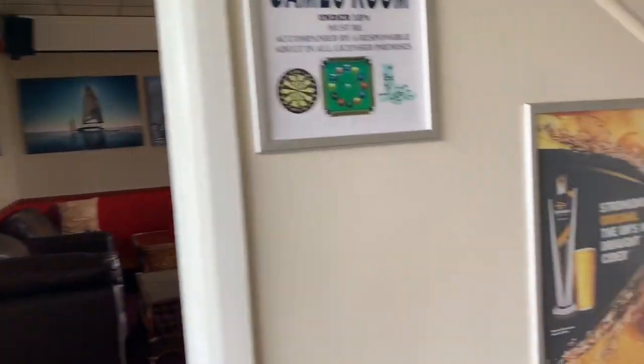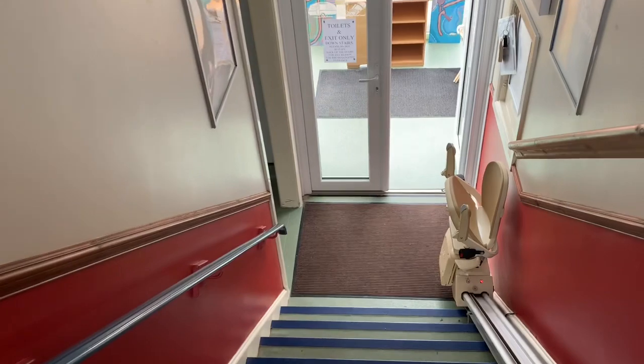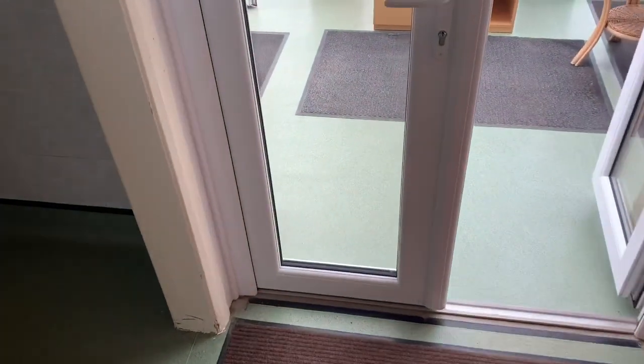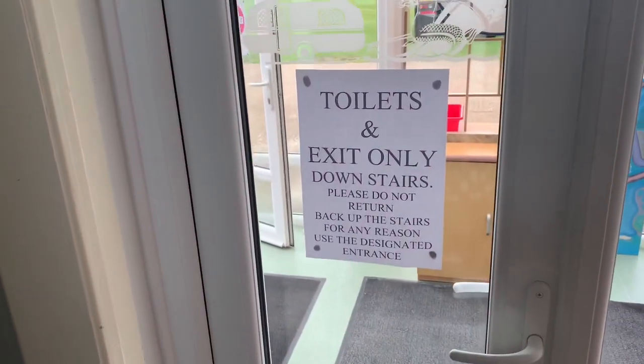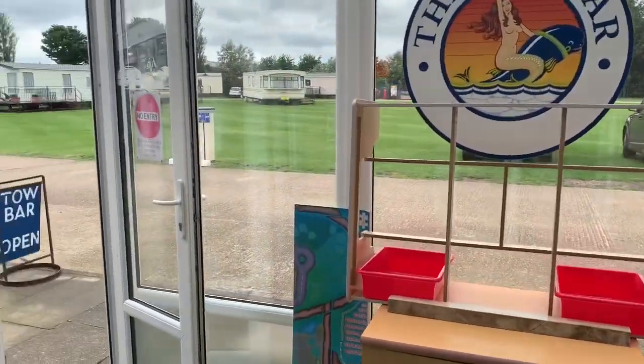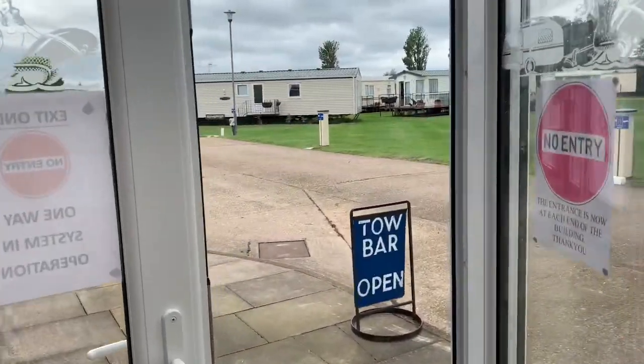If you're using the toilets, go down the stairs to the toilets as well. We have social distancing signage — only one person is allowed in at the toilets. The doors are open so you can see, and there are fewer objects to touch. Then vacate the building.